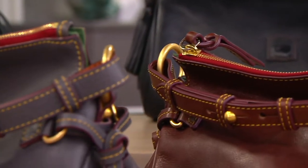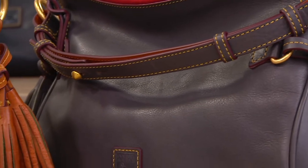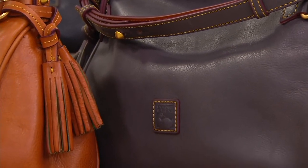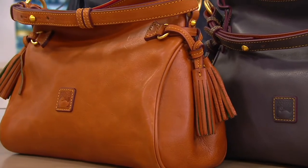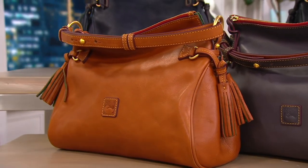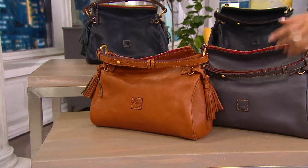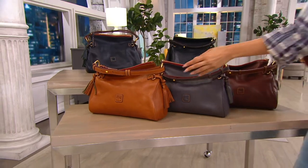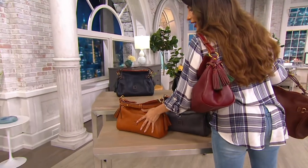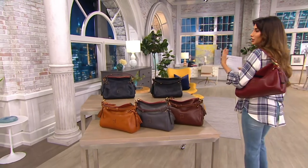This is a Dooney & Burke Florentine bag at a sale price — the most premier out of all the bags they do. Sourced from Italy, Italian made, it lasts forever. They get better with time. The vegetable-dyed natural leather means the scratches and stuff give it character, and you can take the oils of your fingers and even get rid of them. That is how malleable and beautiful Florentine bags are.